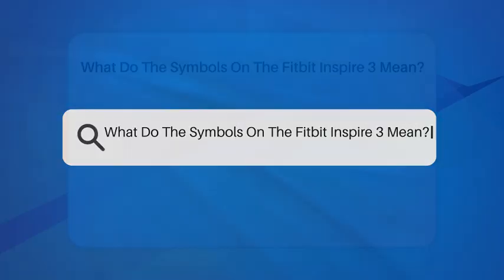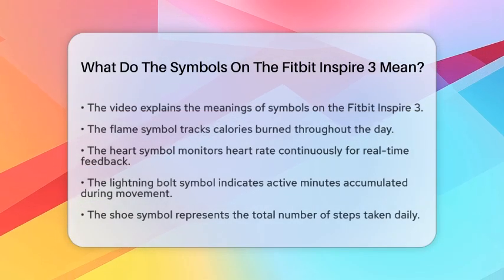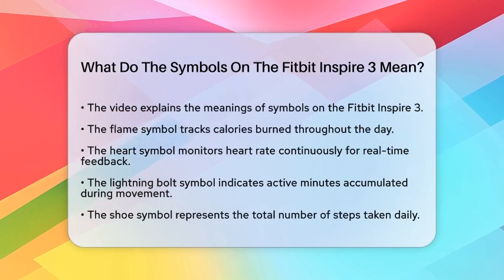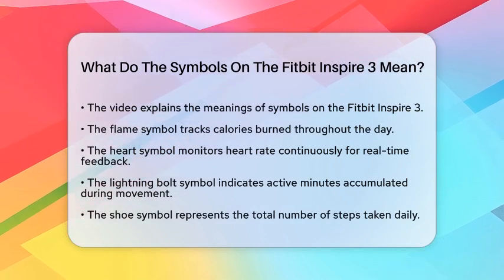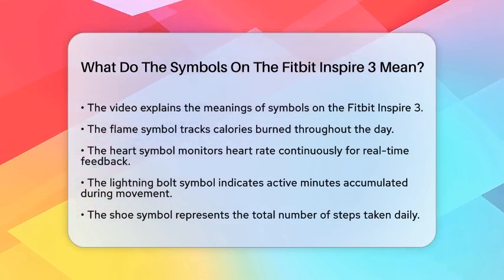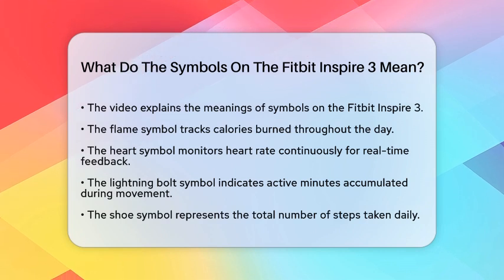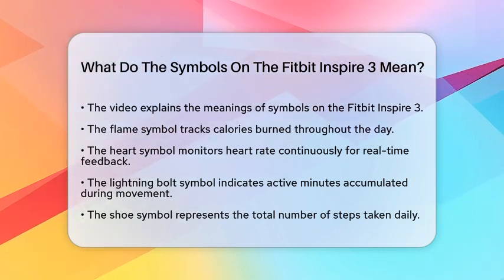What do the symbols on the Fitbit Inspire 3 mean? If you have a Fitbit Inspire 3 and are curious about what all those symbols mean, you are in the right place. Understanding these symbols can help you use your device to its fullest potential. Let's break down what each symbol represents.